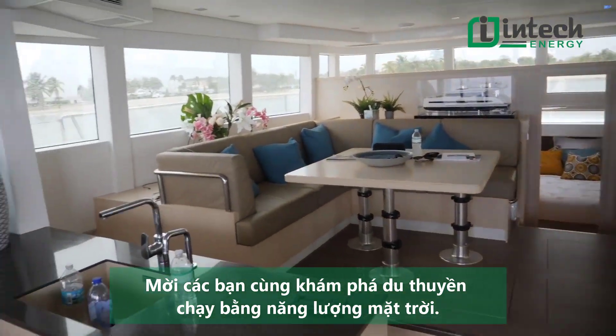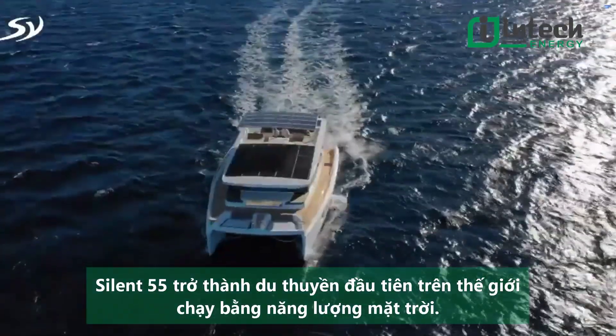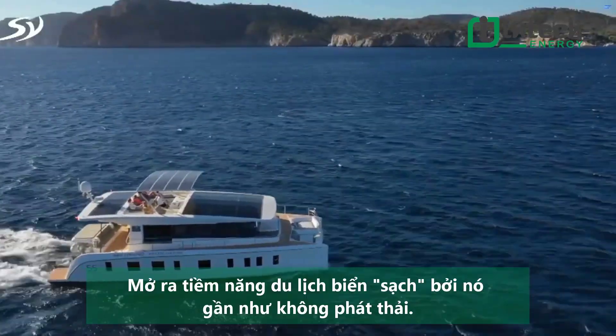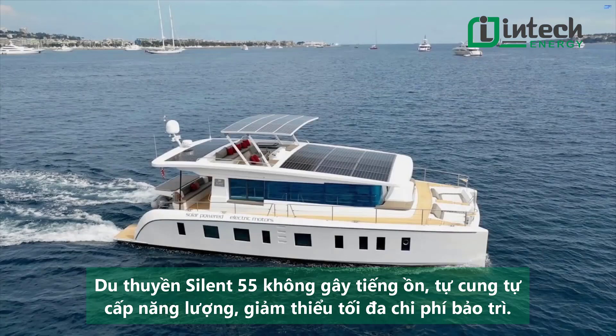Silent Yachts was founded with a vision of significantly reduced cost of yacht ownership, to explore the ocean in sustainable luxury through innovative clean technology — the first and only ocean-going production yachts in the world powered by solar energy. Silent Yachts unlock the possibility of unlimited range, almost zero emissions, and greatly reduced maintenance requirements. Noiseless and self-sufficient.